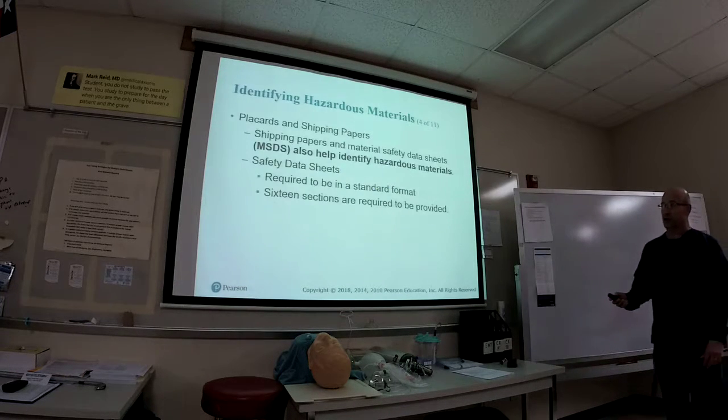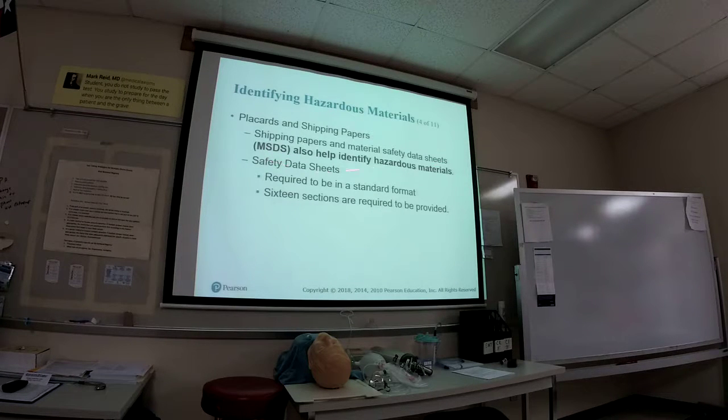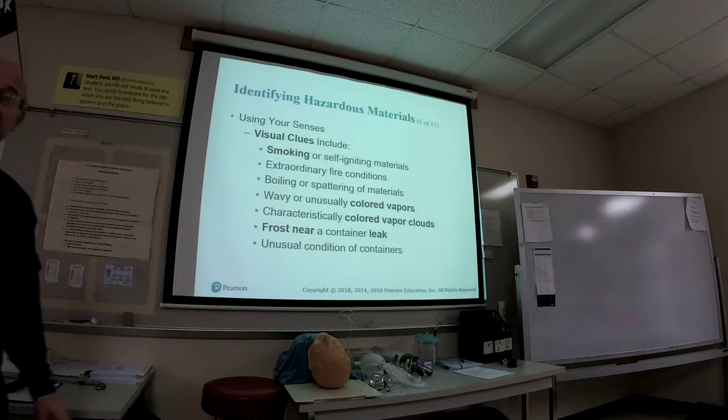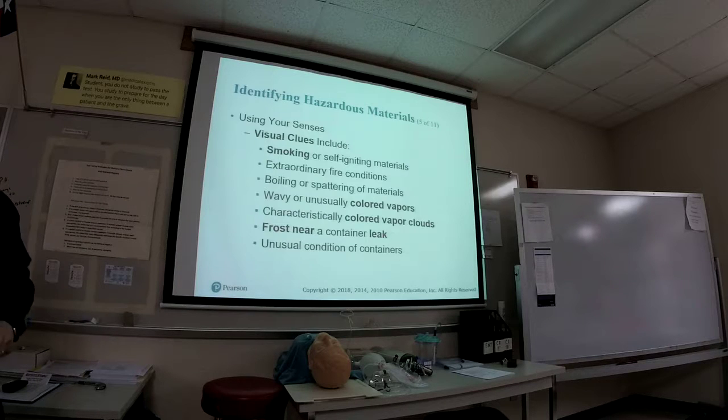You also have the MSDS — the material safety data sheet, which is now all online — and it will tell you what the material is: is it corrosive, is it a respiratory problem? But again, once you identify it, it's still not your place to go in and try to do the rescue. Some clues when you're doing your size-up: if it's smoking, you've already identified the placard as a potential hazmat, you see it smoking — stay away. Some fire condition, you see material bubbling out of the tanker — stay away.